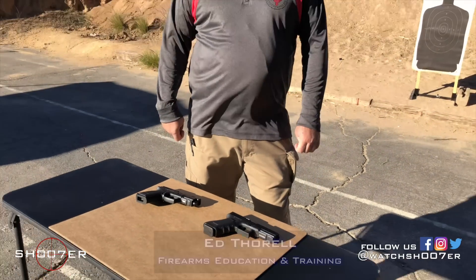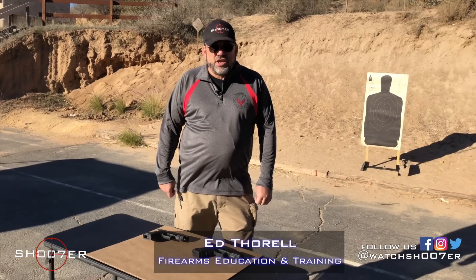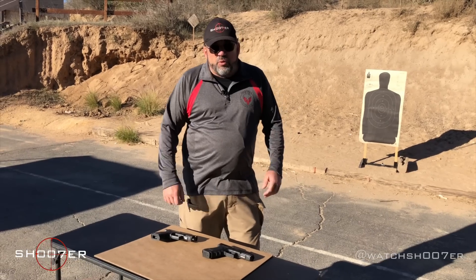Thanks for joining us on Shooters the Series. I'm Ed Therrell from Firearms Education and Training. We're trying to change things up a little bit and we want to start a new series where we're going to be doing comparison contrast — two pistols one on one — and see how they stack up.